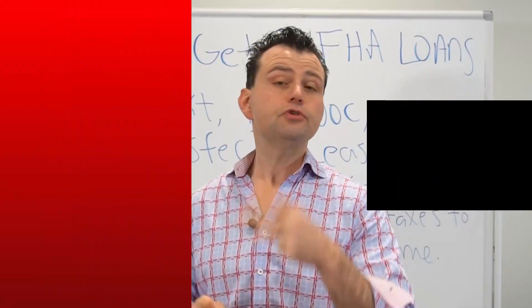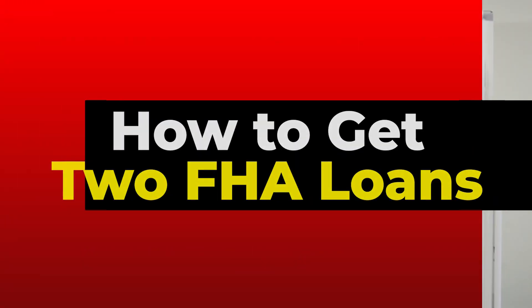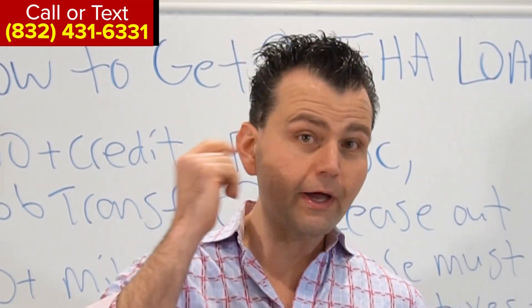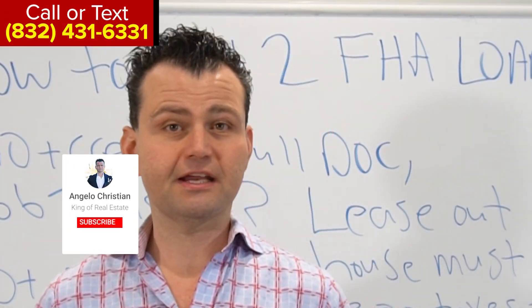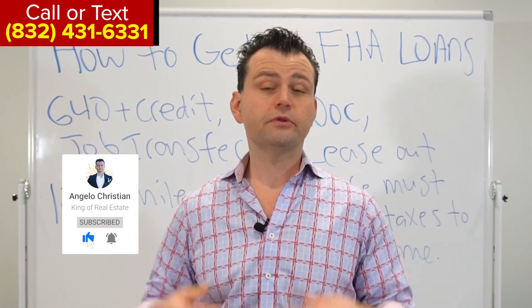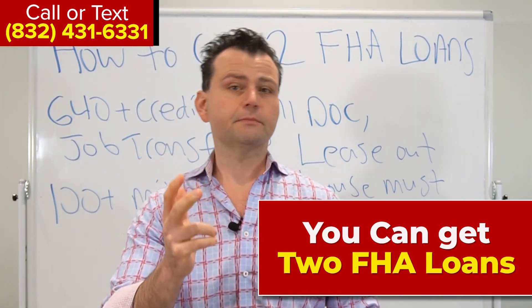Today we're talking about how to get two FHA loans. Did you actually know you can have more than one FHA loan? You can actually have two FHA loans, and today Angelo is going to show you how you can get your second FHA loan. A lot of people think they can only get one FHA loan when buying a house — that's actually not true.